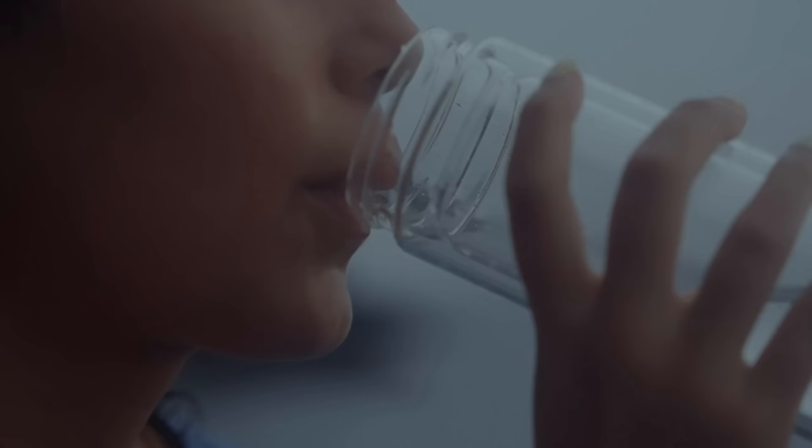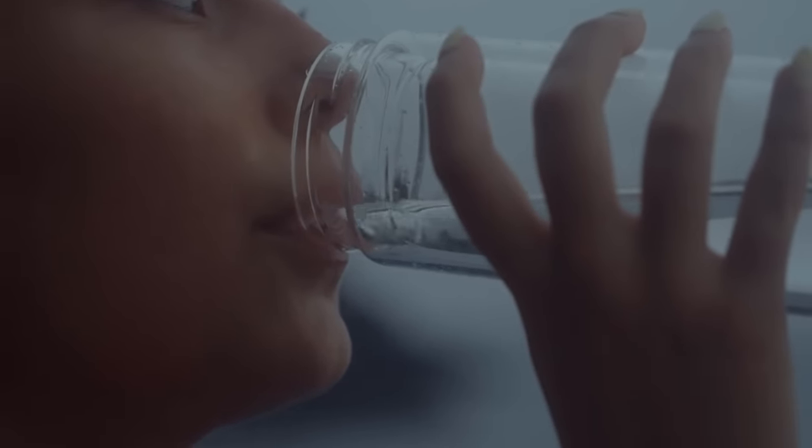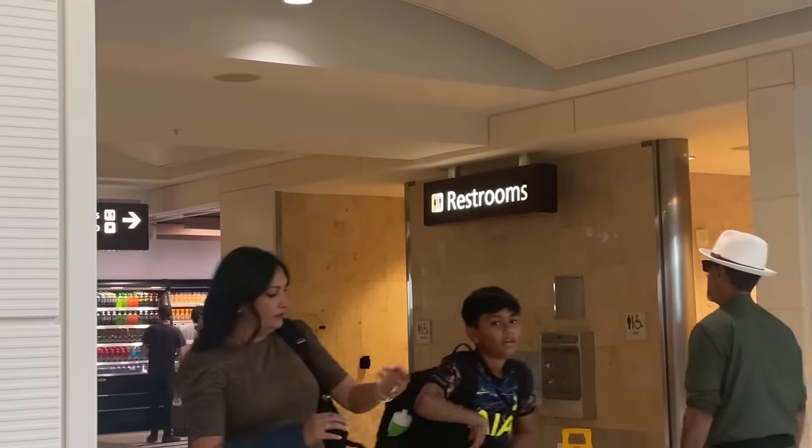Mistake number nine: once you're at the airport and before you even get in the security line, make sure your water bottle is empty. This is the most common mistake I see. If your personal item goes through the scanner and they flag it because your water bottle has water in it, they will either make you chug all the water, go back to the other side of security to dump it and go through the line again, or — worst case — confiscate it, especially if it's a nice Yeti or Stanley cup. Take a minute before you get in line to drink or dump your water.